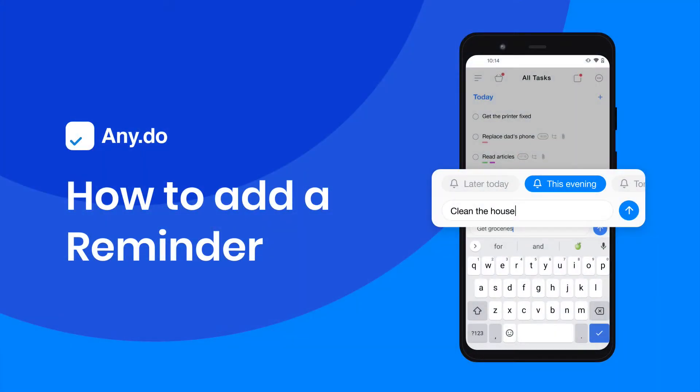Setting reminders is the ultimate way to make sure no action item is ever left undone. Adding a reminder is fast and easy.